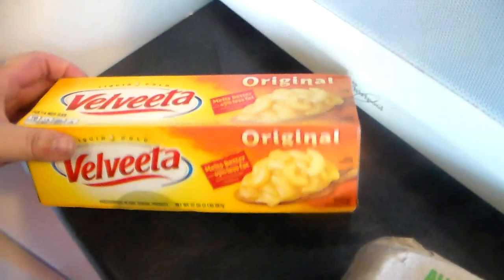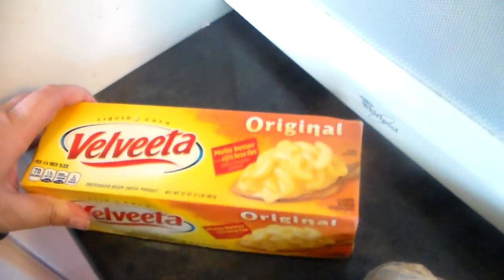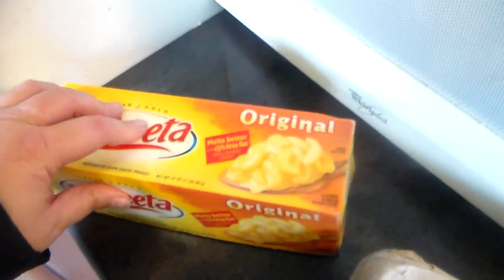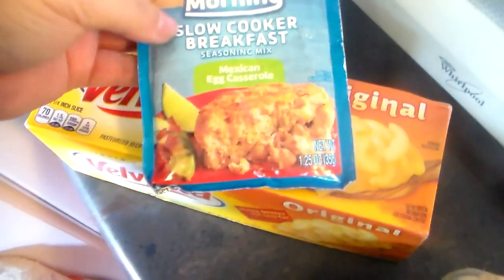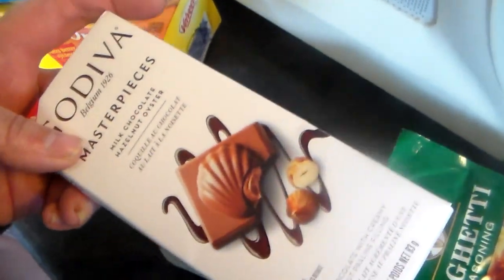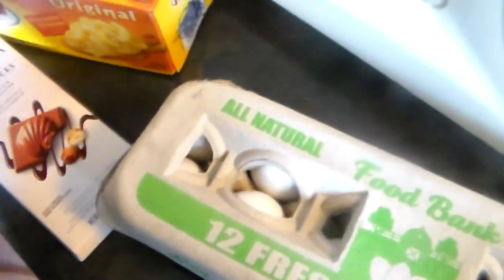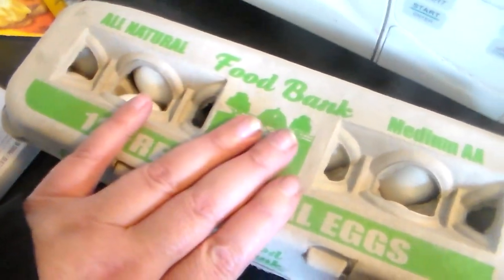So I got this Velveeta cheese, and I think I'm going to use this in making that Mexican egg casserole thing — I want to make that with this. And then I got a Godiva chocolate bar, and I got some spaghetti seasoning, and I got a dozen eggs.